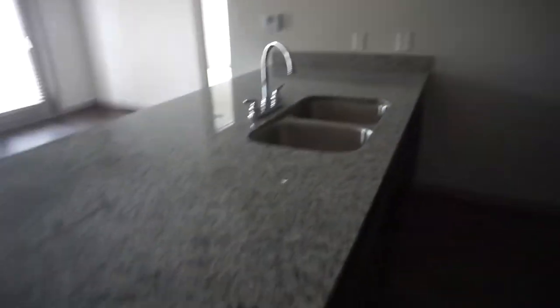Over here I have a little pantry closet that I really like, so all my food is going to go in here. I have this really wide thing going on over here with the granite countertops, which I really like.